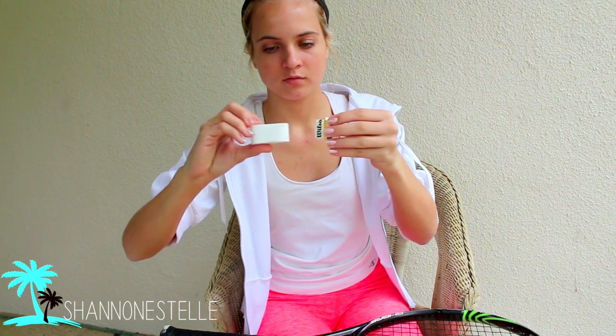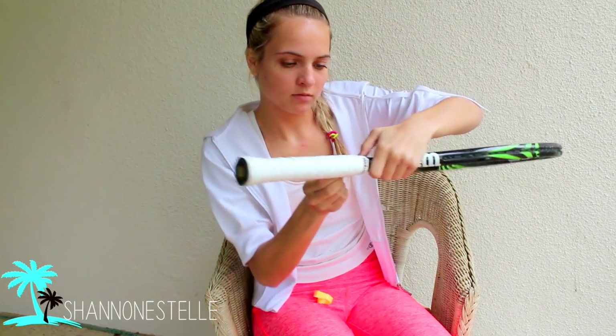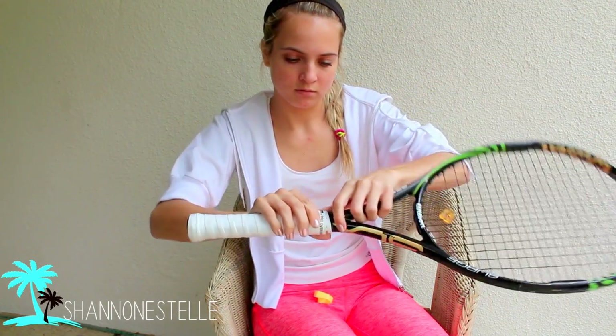After playing tennis for a few times, I like to change the grip on my racket, so that is what I'm doing right here. By the way guys, make sure you stay till the end of this video to see some extra bonus clips of me playing some tennis.